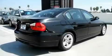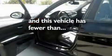Additional features include front fog lights, a traction control system, a rear window defroster, and a passenger side vanity mirror. This vehicle has fewer than 52,000 miles on the odometer.